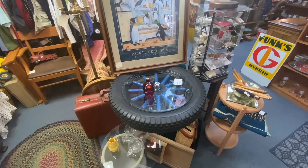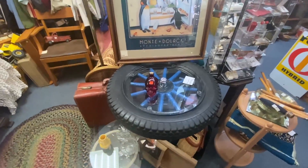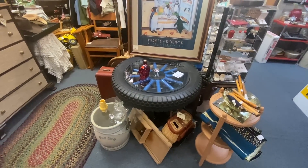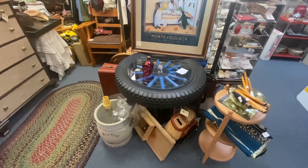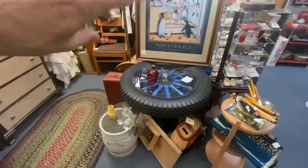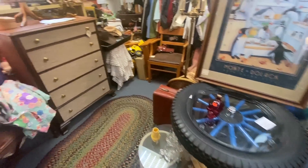They took an old Ford Model A wooden spoke wheel, turned it into a table, and then lit it remotely from underneath. They're asking $475. I'm seeing a lot of people repurposing tires and industrial foundry discs in that manner.